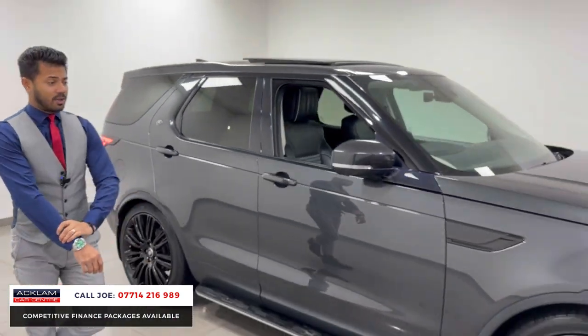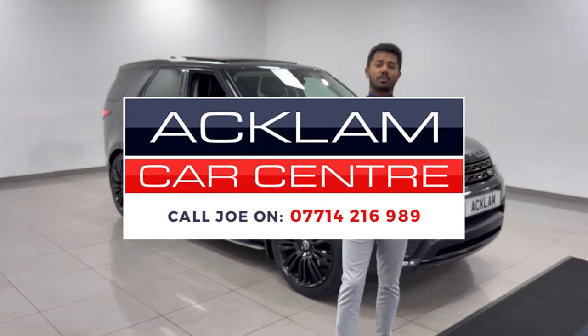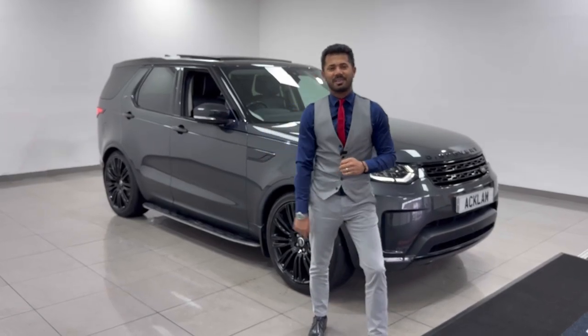Cracking car, cracking colour, great wheels on it — 50,000 miles, not to be missed. My name and number is on the screen. Give me a call, drop me a text or a WhatsApp. Thanks for watching. Bye bye.